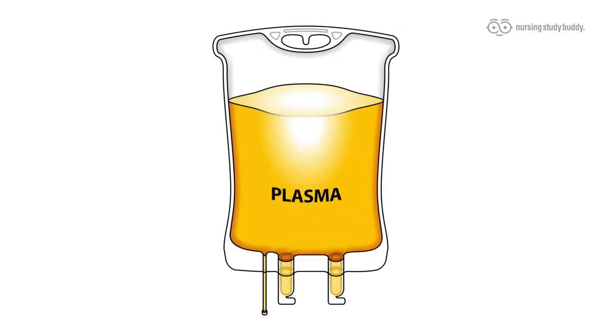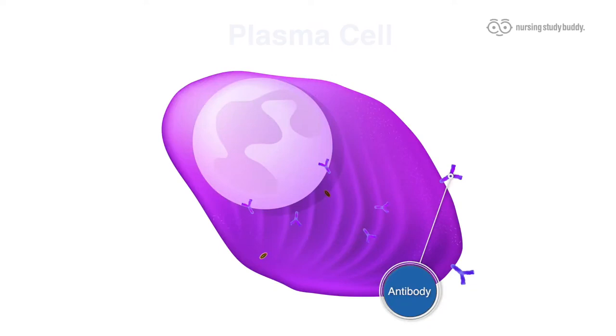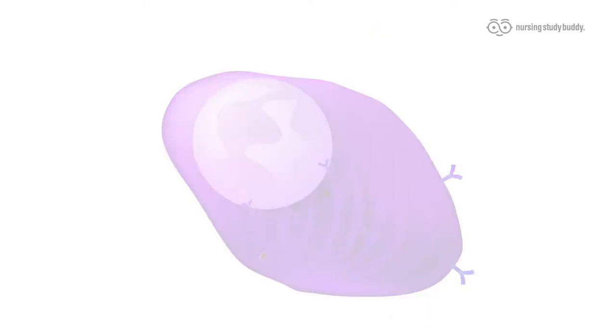Blood plasma does not naturally contain antibodies to Rh factor, but if an individual who does not have Rh factor gets Rh blood, they develop these antibodies. And now, just like in the different blood types, what's going to happen the next time a person who has antibodies in their plasma to something in the blood being donated? That's right, there's a negative reaction.